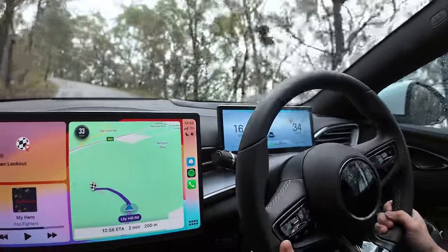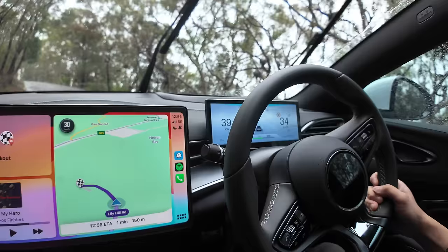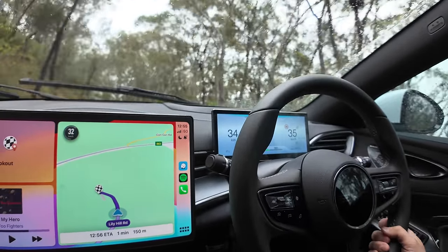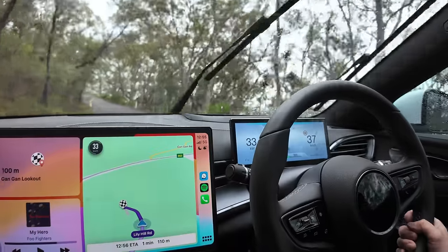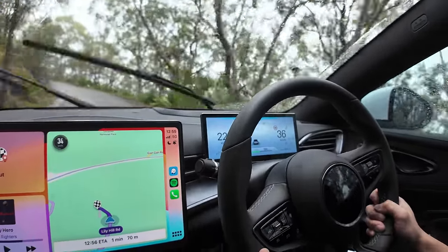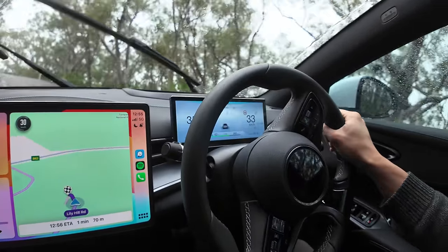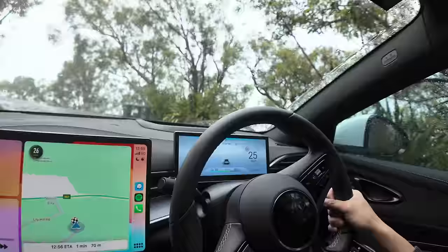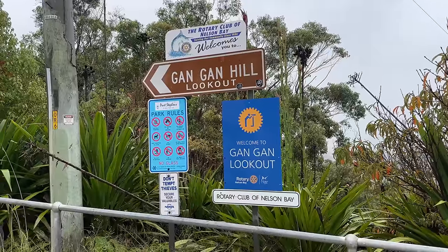Obviously with the heavy rain and traveling at 110 kilometers an hour it does affect range somewhat, but it should balance out on the way back because there was a lot of uphill driving on the way up here. Here we are at Gangan Lookout.